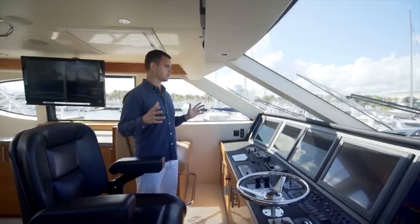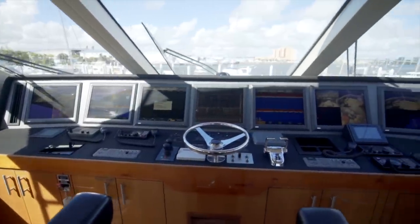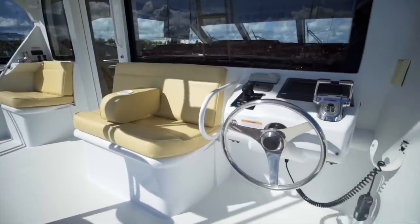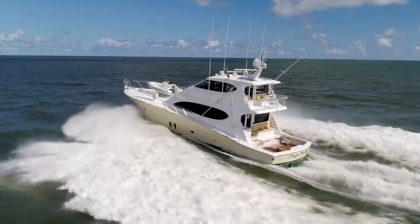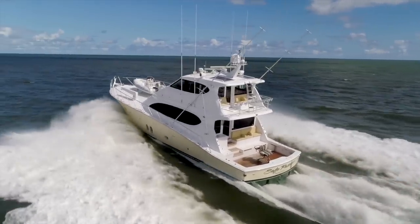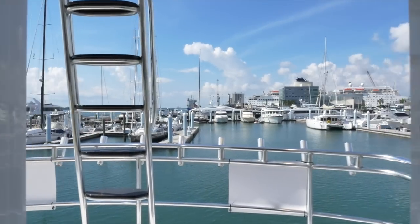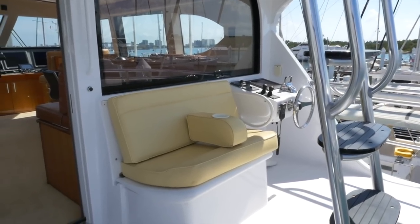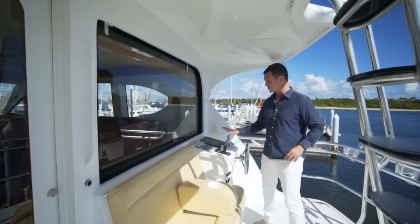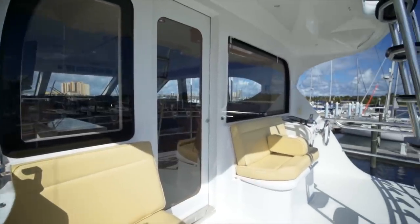We've got seven flat screen monitors, bow thruster, stern thruster, and four helm stations on board — your primary here, one to port and starboard on the upper deck, and one in the cockpit. You've got dual helm stations here, with your simple controls off to port and your primary controls to starboard including bow thruster and stern thruster. Everything you need for fishing — one of my favorite spots on the boat.